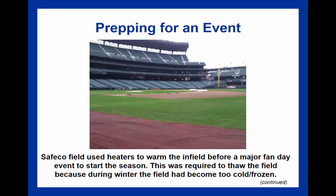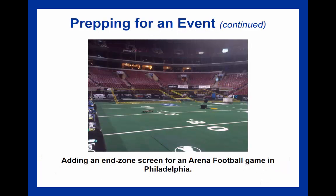In terms of prepping for an event, we need to make sure from an operations and grounds perspective that equipment is properly installed and maintained. Safeco Field uses warmers to heat the infield—used to thaw the field if it becomes cold or frozen, with the heaters next to second base. Another example shows a facility in Philadelphia installing an end zone screen for an arena football game, illustrating the changeover process going from hockey or basketball to arena football, including laying down AstroTurf or field turf.